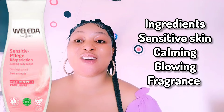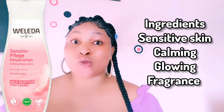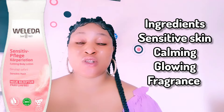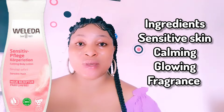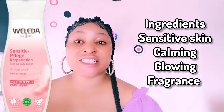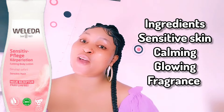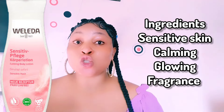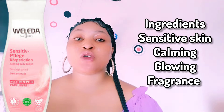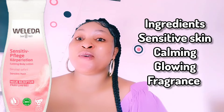This lotion is specifically made for sensitive skin. It gives you an instant calmness and suits your sensitive dry skin. A lot of us have extremely dry skin and need deep moisture. Now let's go straight to the ingredients — it contains aqua and jojoba seed oil. Jojoba oil is one essential oil you should never do without; it suits your skin, gives you radiant skin, and repairs your skin.